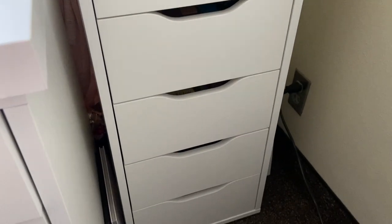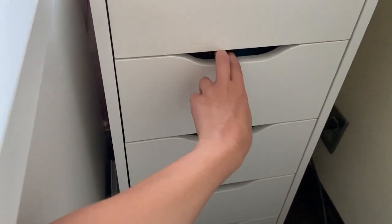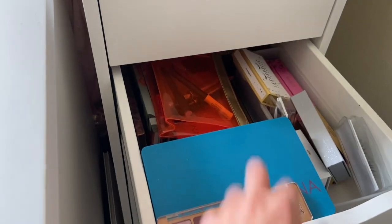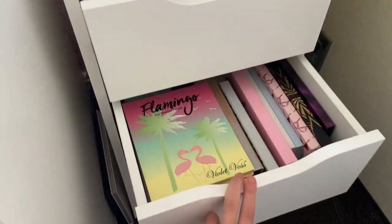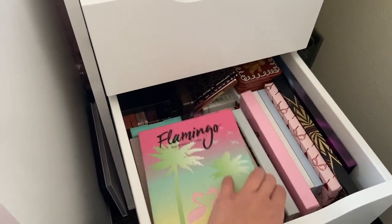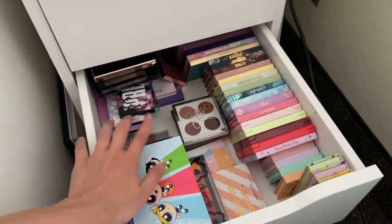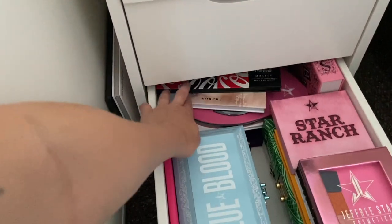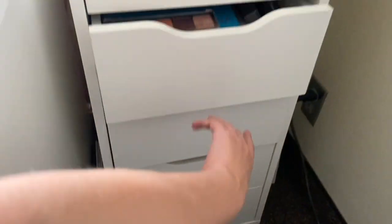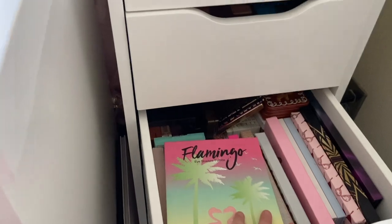Without further ado, let's jump into the collection. All of my eyeshadow palettes are stored in the bottom of my Alex 9 drawers — the bottom four drawers. The top drawer is more of my luxury, high-end palettes, ones I reach for all the time. This one has more of my prestige palettes, still on the higher end side. Down here is all my ColourPop, as well as some miscellaneous palettes, and then the bottom is where I keep all of my bulky Morphe and Jeffree Star palettes. In this first part, we're just going to focus on the top two drawers.